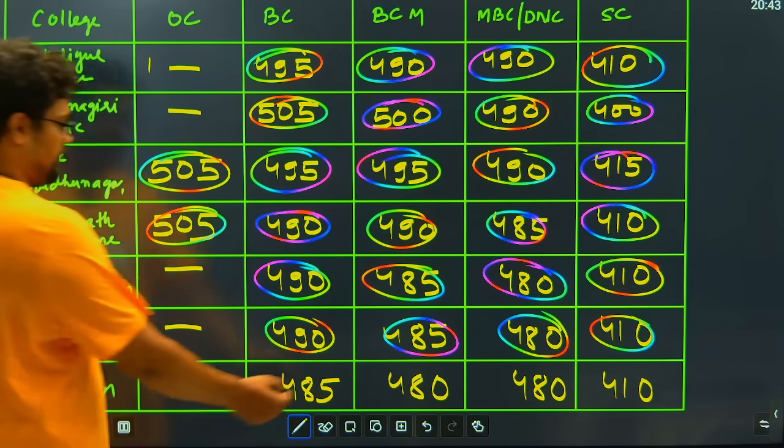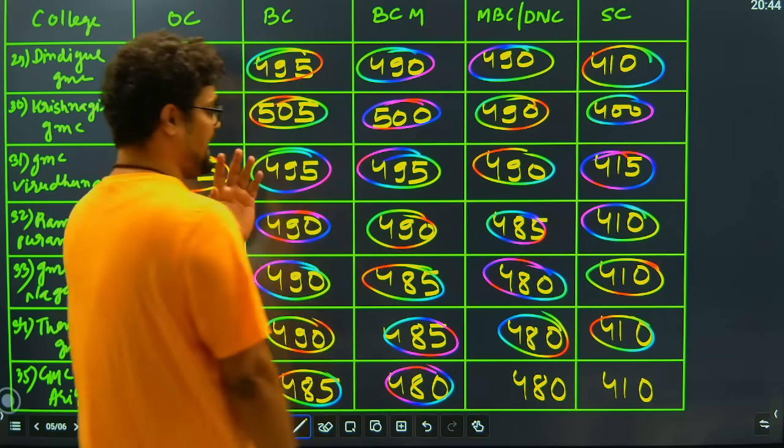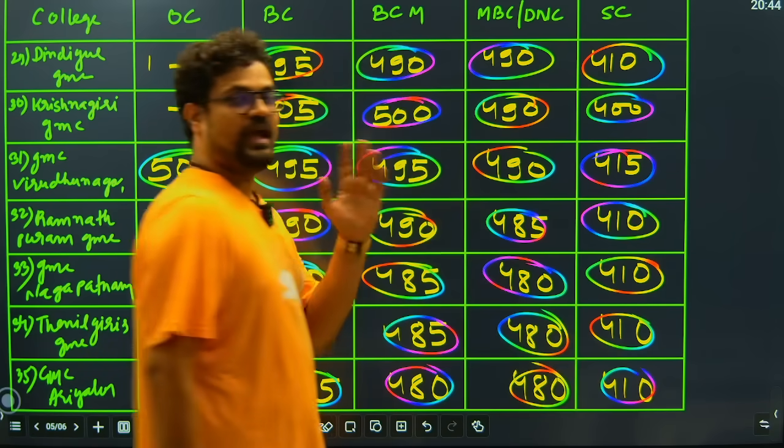Then GMC Ariyalur: they have closing of 485 for BC candidates, 480 marks for BCM candidates, 480 marks for MBC candidates, and 410 marks for SC candidates.